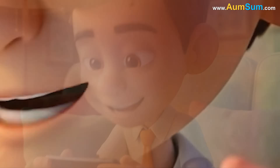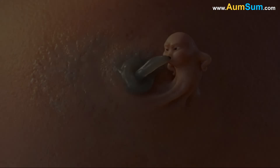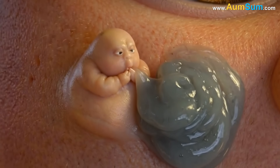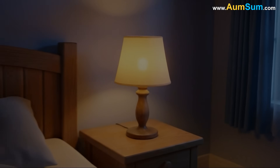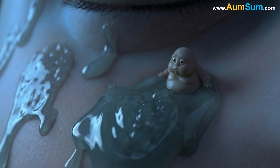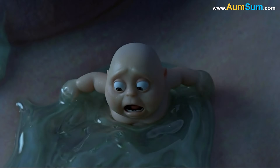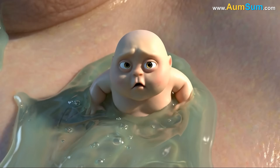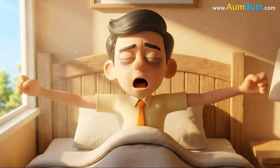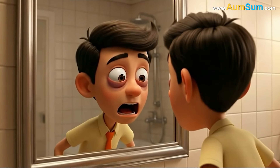Another contributor to dark circles lies in the way the lymphatic system drains fluid from the face. The lymphatic vessels around the eyes work slowly compared to other regions, and when their flow becomes sluggish due to fatigue, mild inflammation, or prolonged stillness during sleep, waste products and proteins accumulate in the surrounding tissues. This buildup slightly alters the color and clarity of the under-eye skin, creating a dull or tinted appearance.